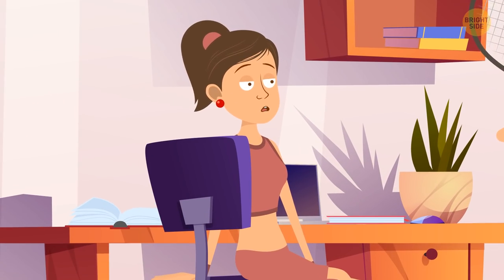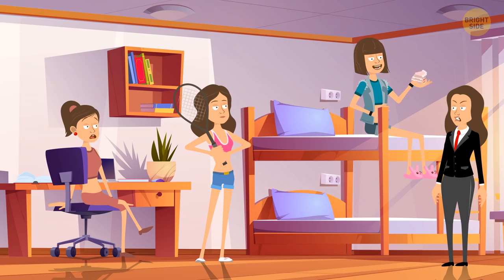It's Hannah. Take a closer look at her desk — there's an open book and a copy book. If she was playing computer games, they wouldn't be there.